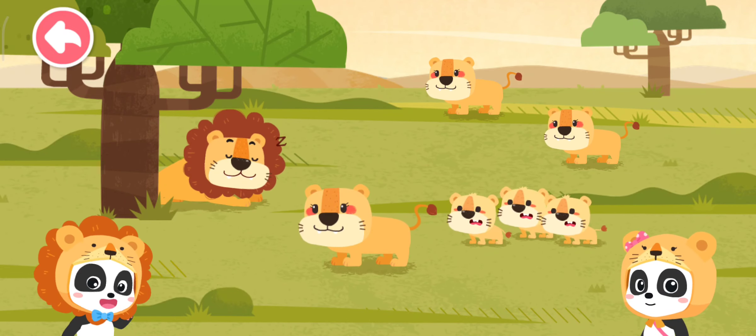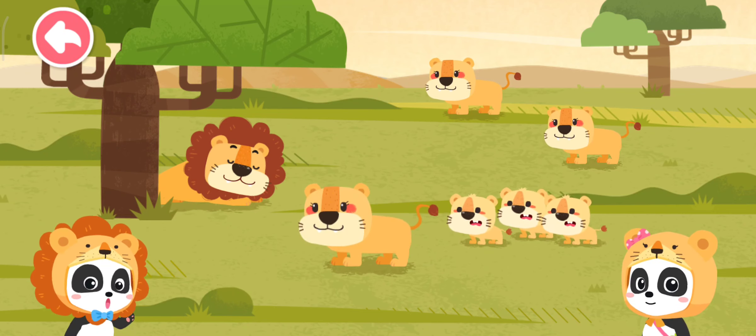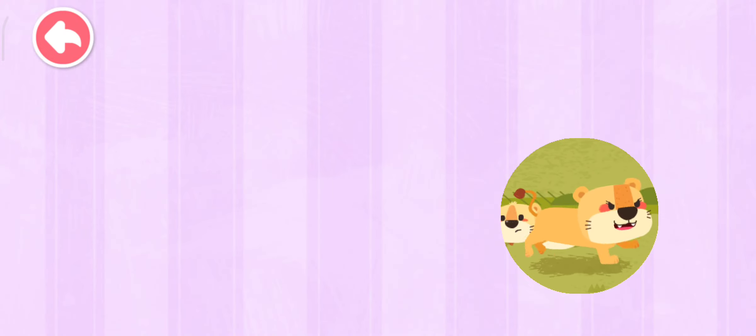Wow! Daddy lion is so powerful! He's driven all the hyenas away! The baby lions seem to be hungry! Mommy lion takes care of the baby lions in the pride.